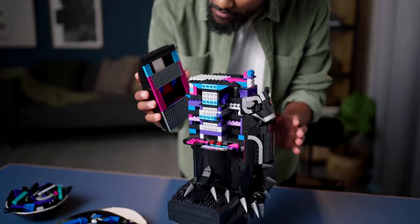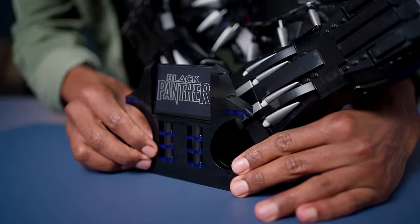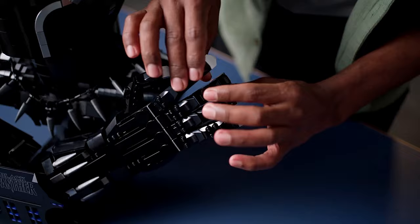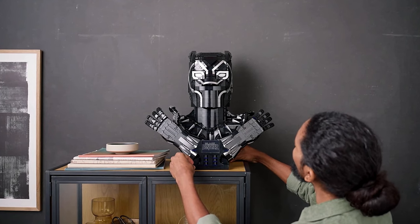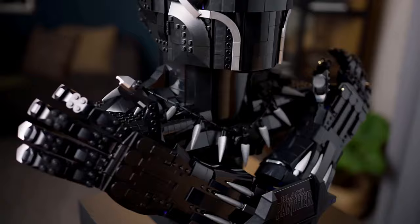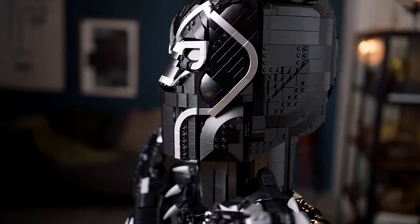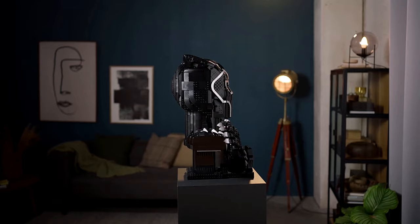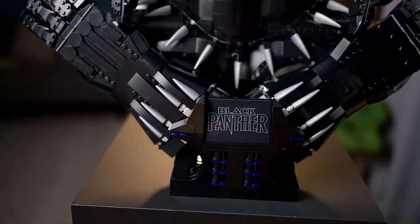Marvel Avengers fans, it's time to dive into something truly incredible with the LEGO Marvel Black Panther 76215 Building Kit. Prepare to craft an impressive, almost life-sized replica of the legendary Black Panther, complete with the iconic Wakanda Forever salute. You'll love the detailed articulation of the fingers on both hands, which can even be detached for different display options. This set includes a sturdy display base and logo plate, and with nearly 3,000 pieces, promises hours of enjoyment.